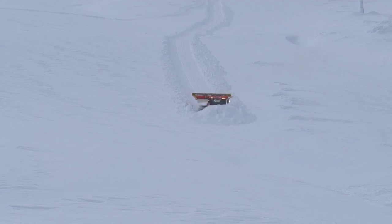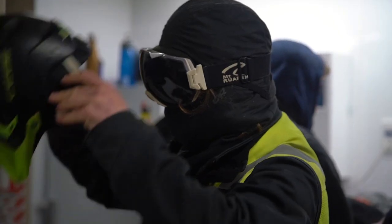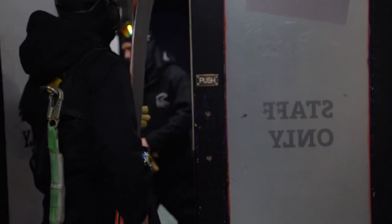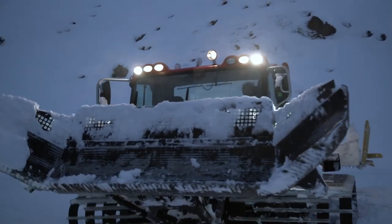We'll look at what the snow conditions are like and we'll make a plan on how we're going to attack the ice situation for the day. We'll then hop outside, jump on the back of a groomer and go to the top of the lift that we're going to work on first.